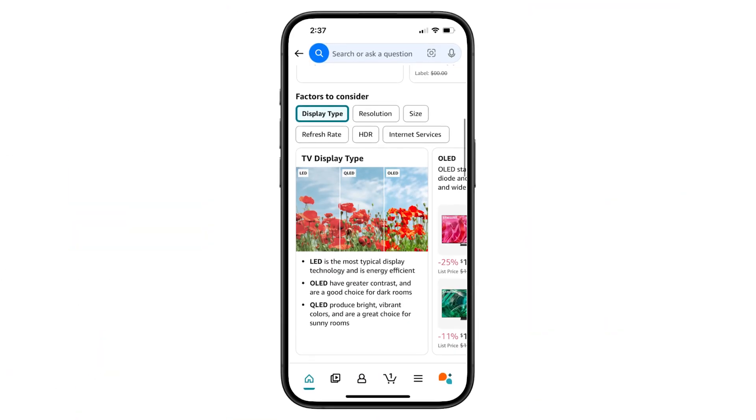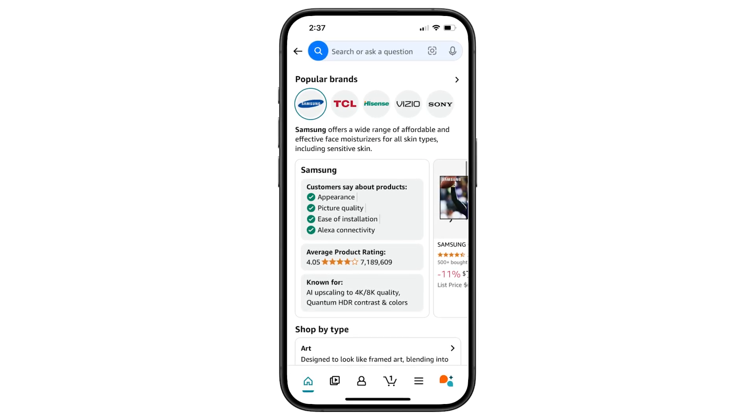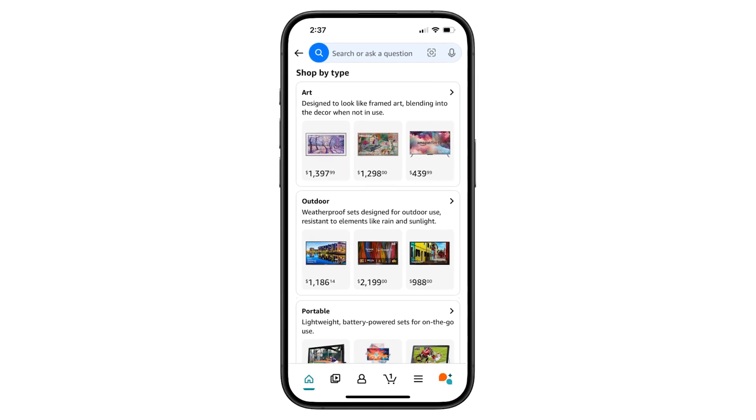You recently launched a feature — can you tell us a little bit about that? We recently launched and announced a new experience called AI Shopping Guides. These are Generative AI-powered buying guides that consolidate and proactively provide all the information a customer would need to build confidence and understand the product lay of the land in a category. With AI Shopping Guides, we're proactively consolidating the key terms and features you'd look for in products, the most popular brands, terminology alongside definitions, visuals, shoppable content, and product recommendations — all brought together by Generative AI.